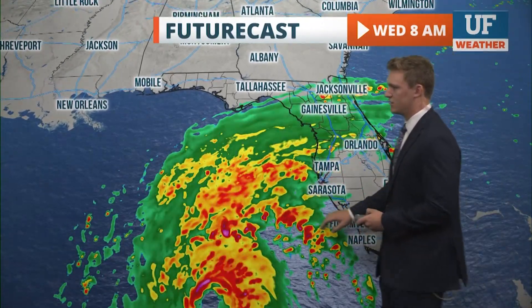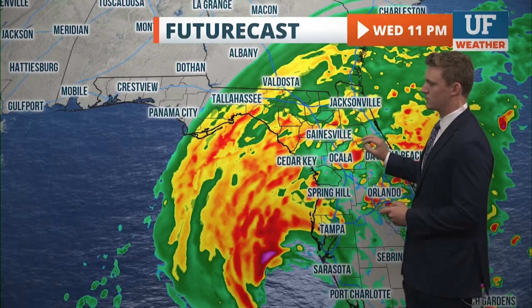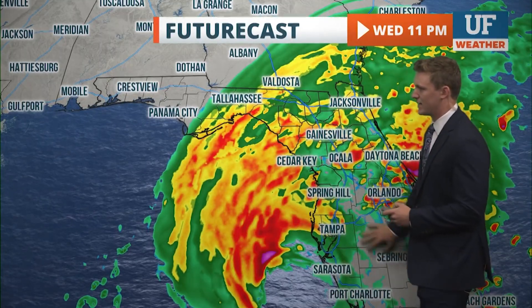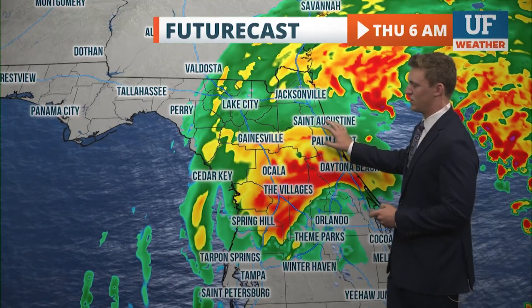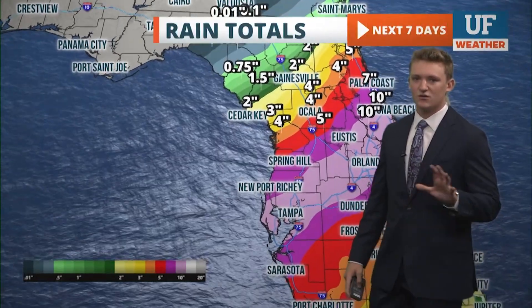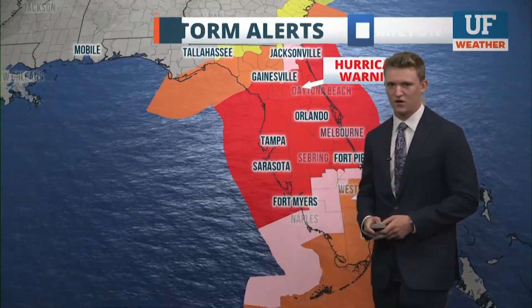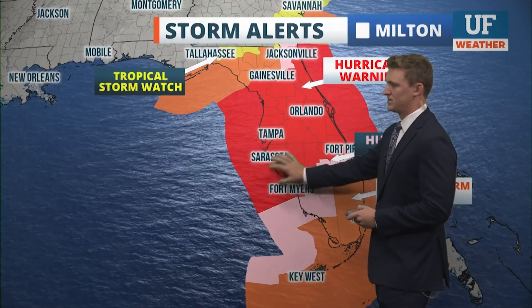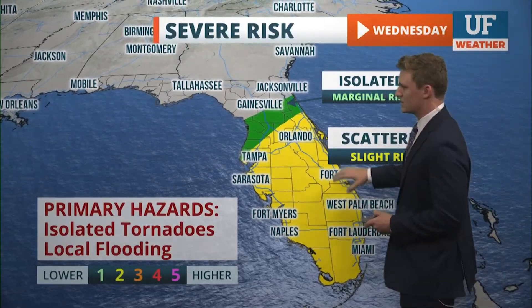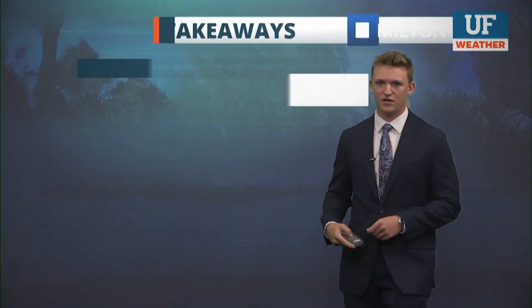The future track shows the storm's impressive eye as it moves further northeast, with impacts starting Wednesday morning. Heavy rain is expected Wednesday night through early Thursday morning, with up to 4 inches of rain possible in our area. Hurricane warnings are in effect from Sarasota all the way to Jacksonville. Gainesville is under a tropical storm warning that would not be shocking to see upgraded to a hurricane warning. There is also a slight risk of tornadoes and local flooding from feeder rain bands that could spin up quick tornadoes.